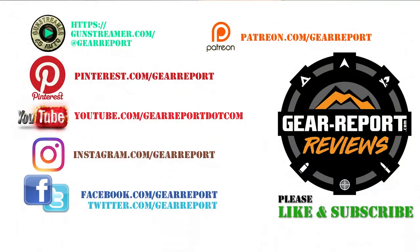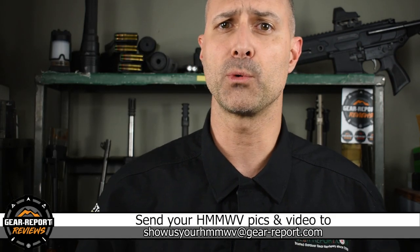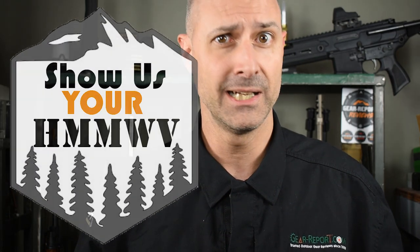Let us know if you have any questions in the comments. A big thanks to our patrons for helping us bring you more unbiased, hands-on reviews. If you want your Humvee to be featured in Show Us Your Humvee, send me an email with landscape-oriented pictures or a link to download video of you doing cool stuff in your Humvee. If you've already sent in pictures or video and haven't been featured yet, don't worry — you will be featured soon. I'm just going through the videos in the order they came in. Thank you very much, and we'll see you at the range!